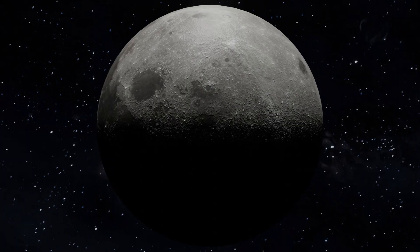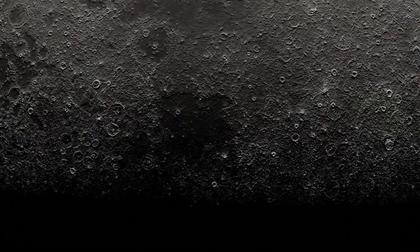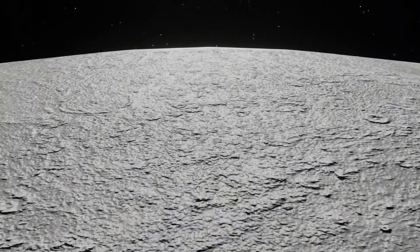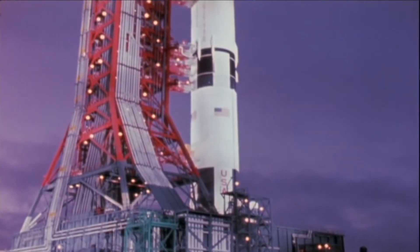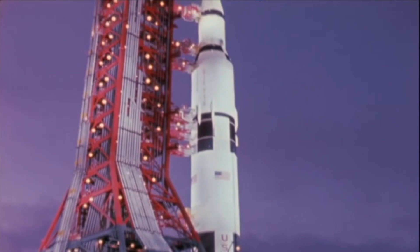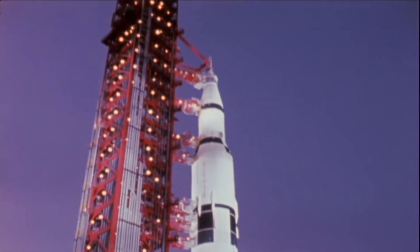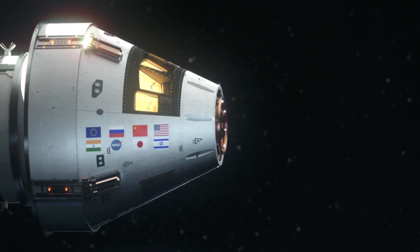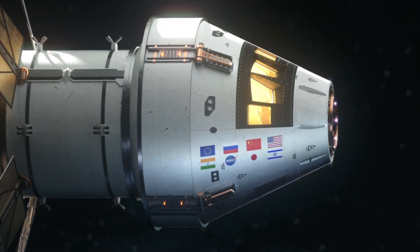Lunar regolith. The race back to the moon has already begun, with many countries and even private companies in it for the win. The Apollo program ended in 1972, but by 2025 — so just around the corner — NASA hopes to get the first woman and the next man back onto lunar soil. But this time, they'll be working to develop a sustainable presence on the moon, i.e. a lunar base.